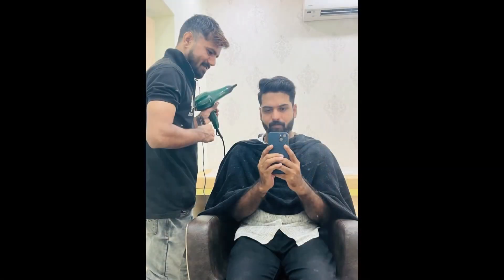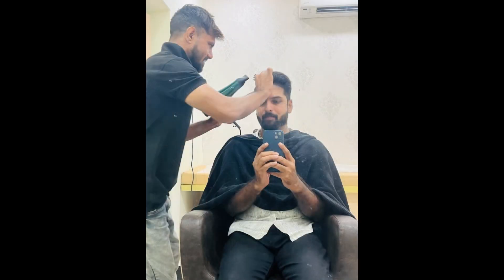The head massage is very relaxing. This salon has a 4.8 star rating on Google reviews. You can find the salon details in the description below and visit it yourself.